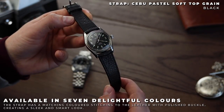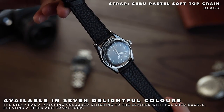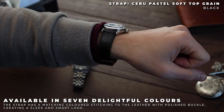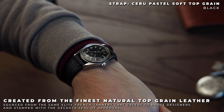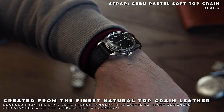The Cebu Pastel Soft Top Grain in Black by Kokota. If you're subscribed to the channel, you'll have seen in the past we tend to suggest brown straps, however black straps are equally as great for changing the look of your watch. This soft top grain strap gives the Caraval an extremely classic look. Its use of top grain leather means it's incredibly soft to touch and perfectly comfortable instantly.